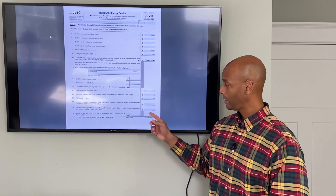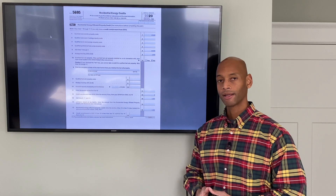Line 15 is basically how much you're eligible to take back in the first year.